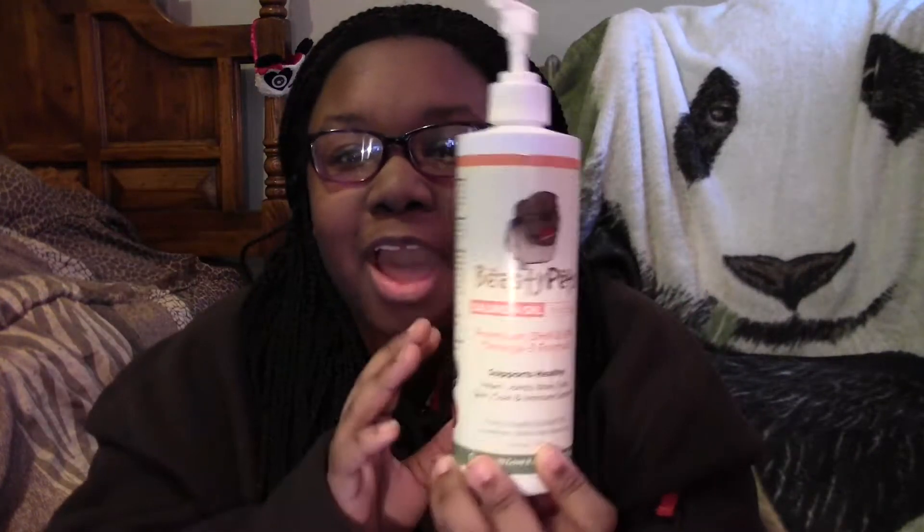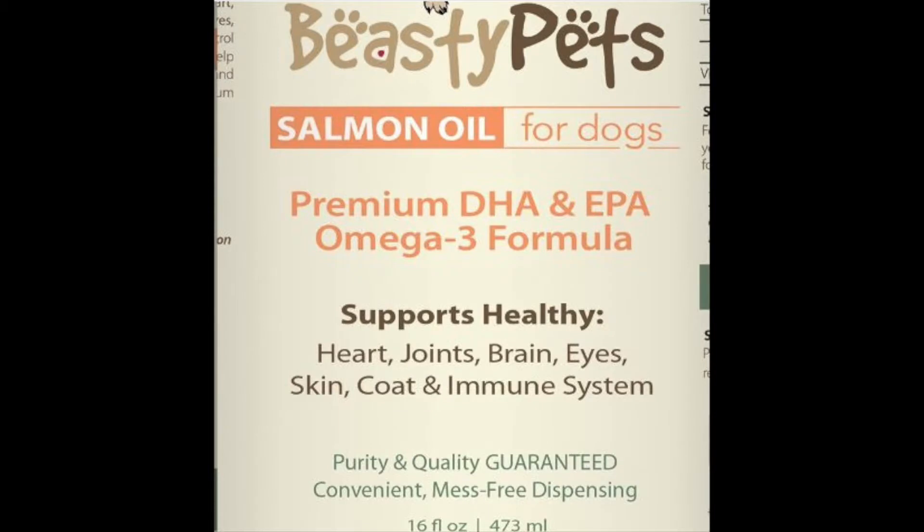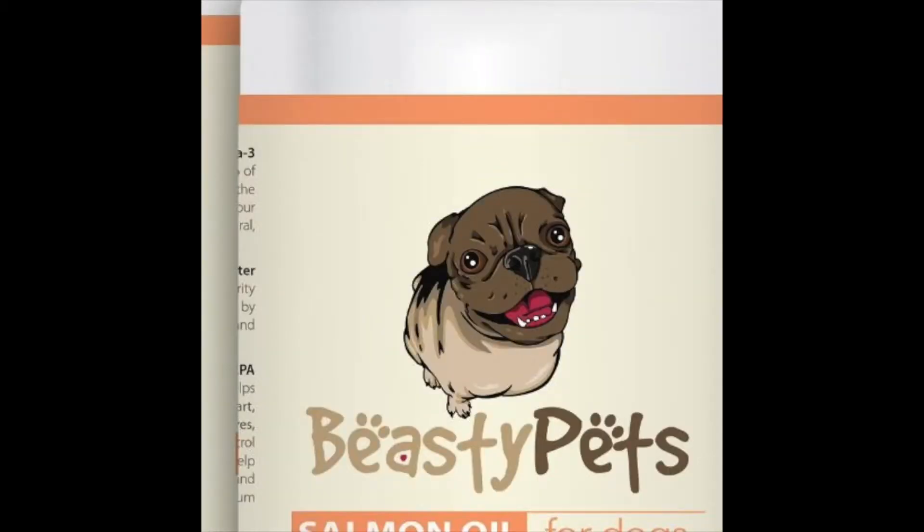Let's get right into it — but wait, before I start telling you guys all the nutritional facts and all the benefits of salmon oil, can we please just talk about how awesome their bottle is? For one, it has everything that the salmon oil has in it listed right on the front. The logo is nice and clean and easy to read, and the dog — you guys, the dog is adorable. Okay, but anyway, let's get into it.